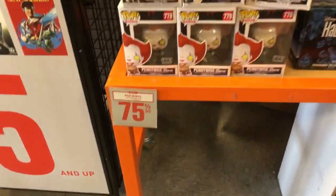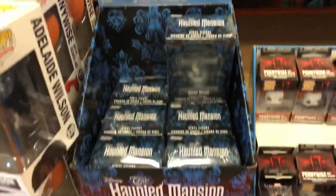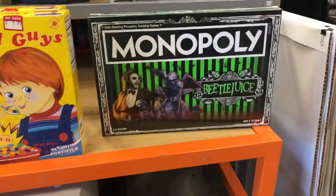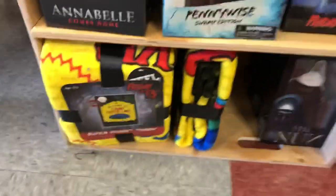Doing a quick voiceover here because of the music at FYE. I just want to show you guys some of the horror stuff they had right now. With Halloween close, I'm hoping they'll have more horror stuff in October. They were doing some redecoration in there, so hopefully we'll see more horror stuff soon.